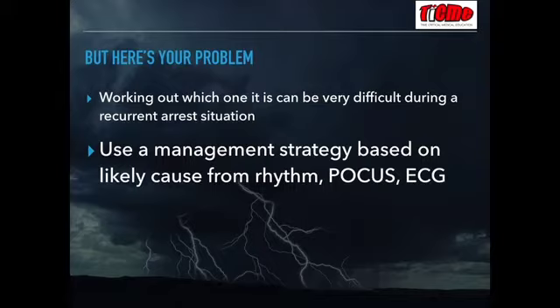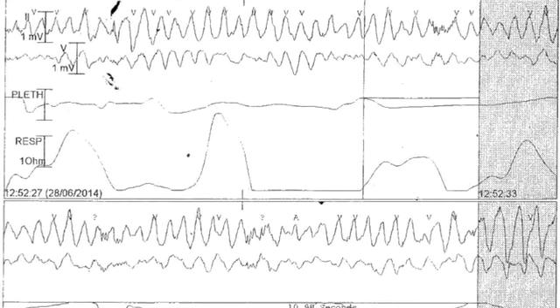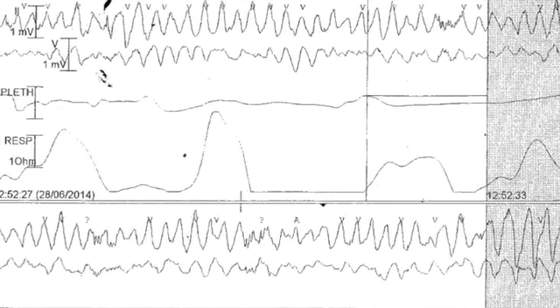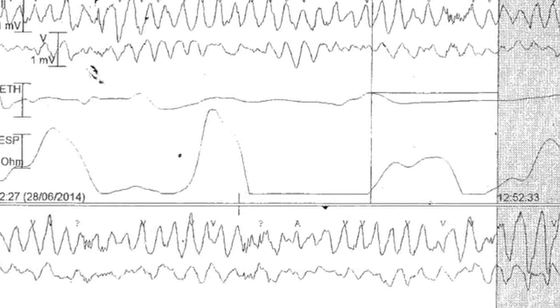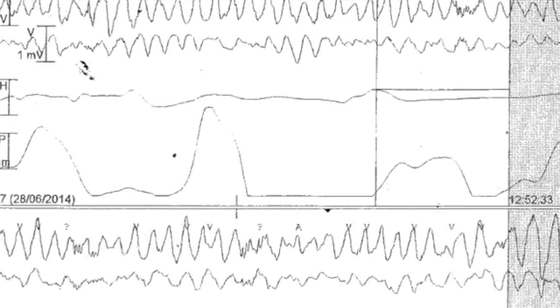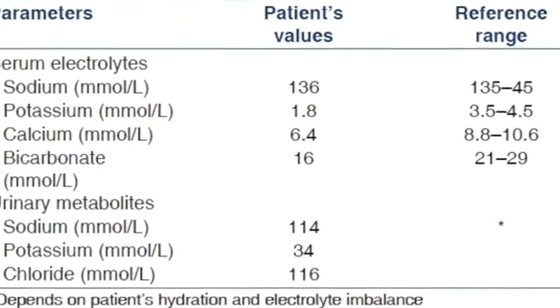Obviously, the hard thing about being a first responder in the emergency department is that while someone is arrested, trying to work out an underlying diagnosis can be difficult. This is where using all of our skills comes into play. We need to rapidly get someone to find past medical history. The rhythm strip might be immediately helpful — we can distinguish between VF, VT, polymorphic VT, long QT polymorphic VT, or bidirectional VT. If we get return of spontaneous circulation, we should do an ECG as soon as possible. All patients with electrical storm should get an immediate blood gas to rule out electrolyte disorders.